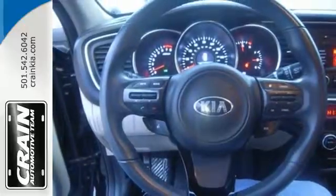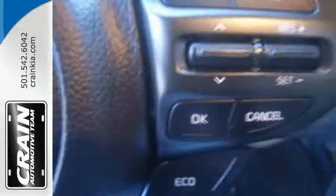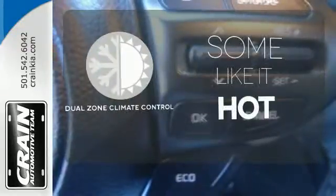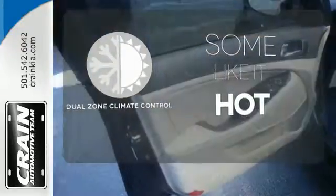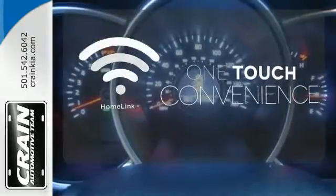A long list of conveniences begins with heated mirrors, keyless entry, a cooling glove box, and Bluetooth. Dual zone climate control lets you and your passenger pick a personal temperature. With Homelink, one touch makes your arrival as welcoming as if you'd never left.